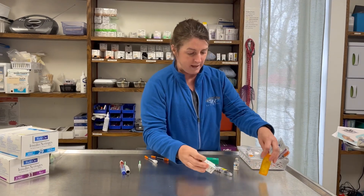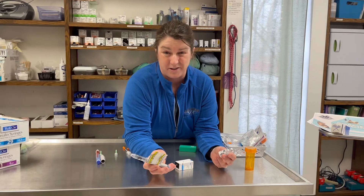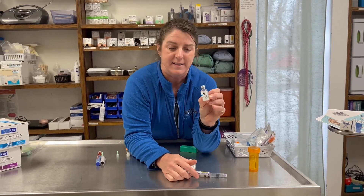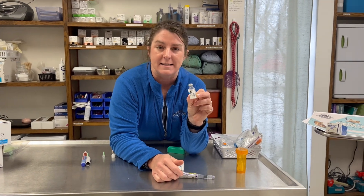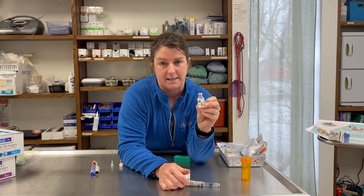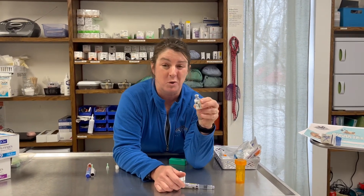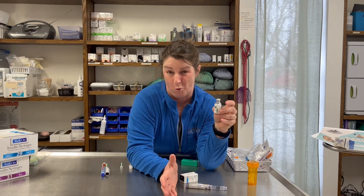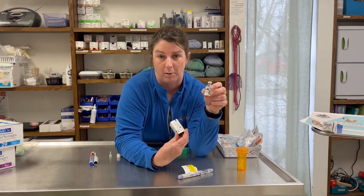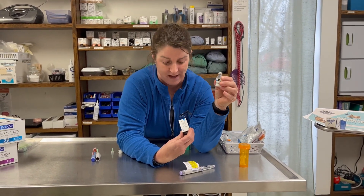We have a couple of different insulins you may be more familiar with because they're common ones people use. This is Novolin N — a long-acting insulin given twice a day. We use this very typically in dogs; it's probably our first choice in dogs. It's a human insulin. We usually prescribe it to Walmart — specifically the RelyOn brand, which is the Walmart brand. Other brands are good, but we've found it's economical and easy to find.